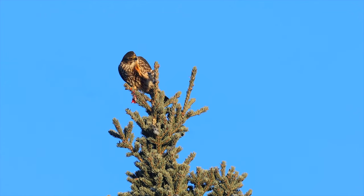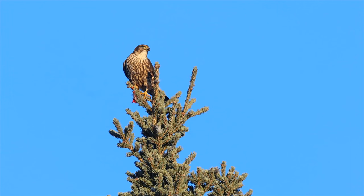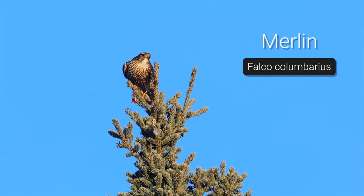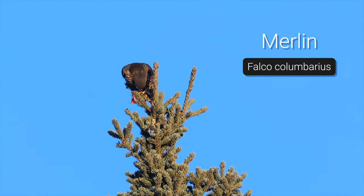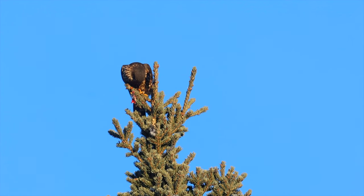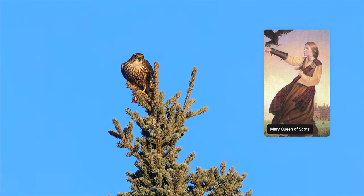A little more about this little raptor: it's sometimes called the pigeon falcon due to the way it resembles a pigeon when it flies. And its scientific name, columbarius, is also a reference to pigeons. The merlin was also called by falconers the ladyhawk, as noble women such as Mary, Queen of Scots, and Catherine the Great used merlins to hunt skylarks.